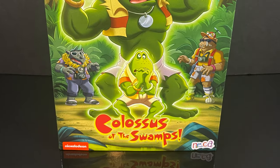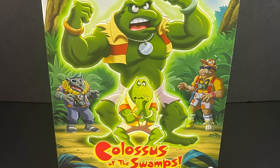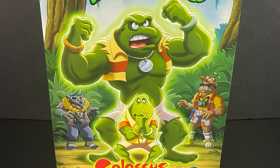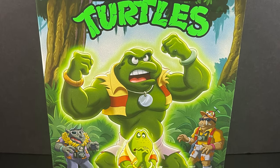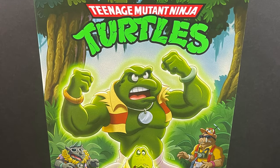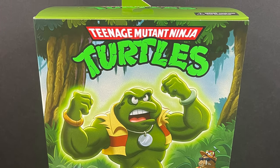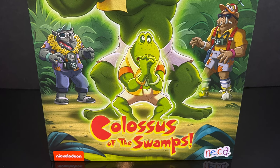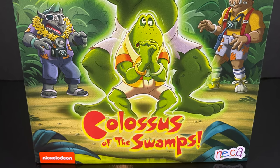Hey, welcome back everyone, Toysha's here, and I'm back yet again with yet another Nekatoys cartoon TMNT video. Today we have yet another Target exclusive — not a Ninja Turtle, so that's a good thing, a little something different. This is the newest figure, Napoleon Bonafrog, the Colossus of the Swamps, from an episode of the same name.